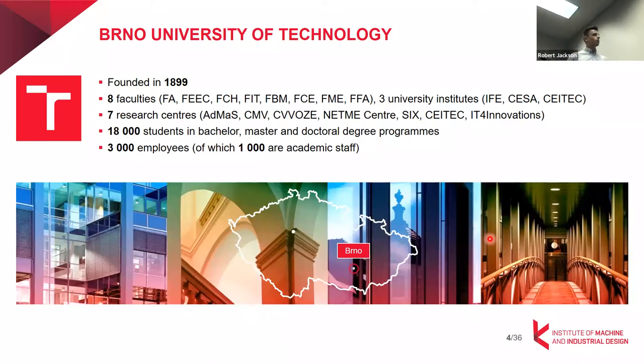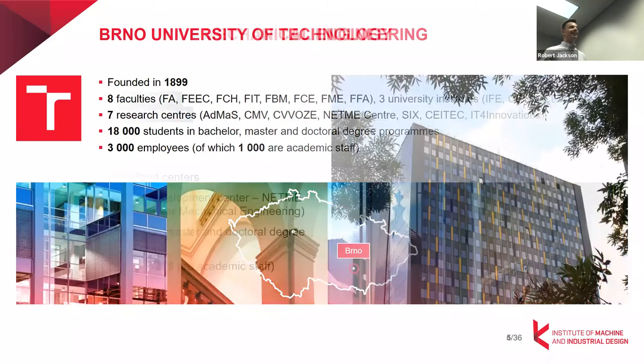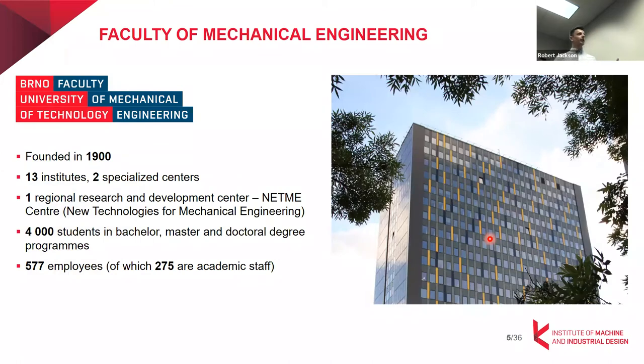Now let's get to my faculty. It's the Faculty of Mechanical Engineering, which is the second largest faculty at the university. The faculty is divided into 13 institutes, and we have approximately 4,000 students in all degree programs.